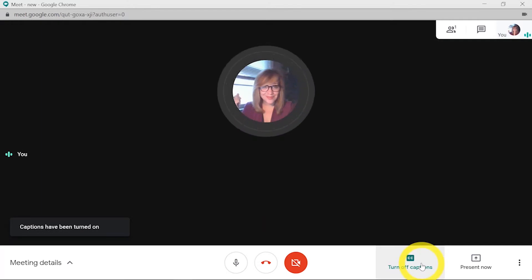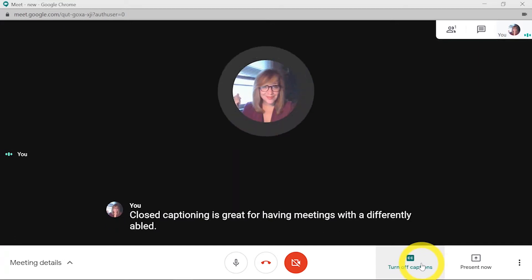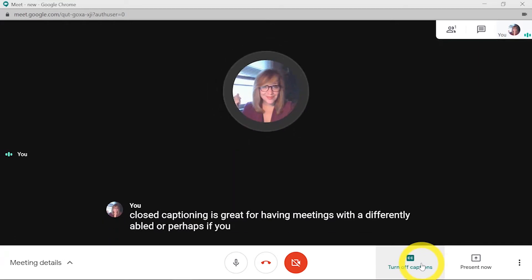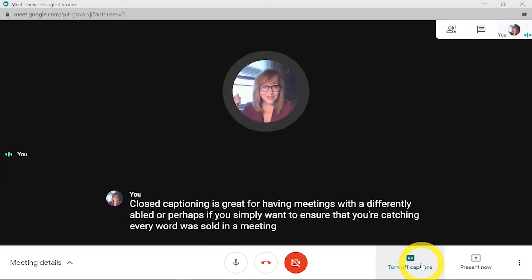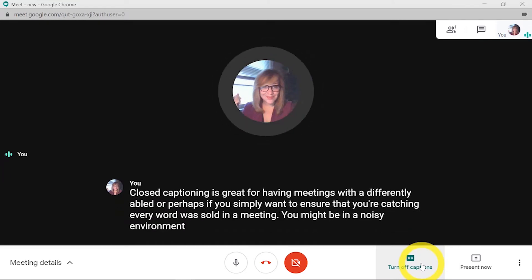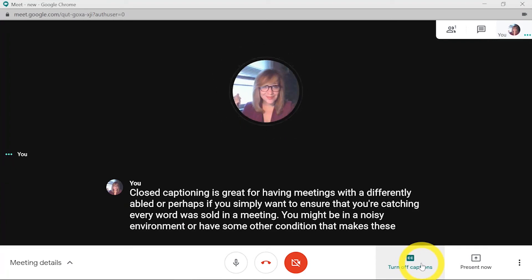Closed captioning is great for having meetings with a differently abled person, or perhaps if you simply want to ensure that you're catching every word that is said in a meeting. You might be in a noisy environment or have some other condition that makes these captions super useful.